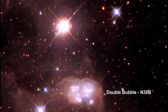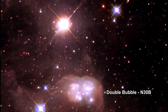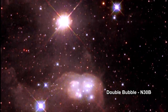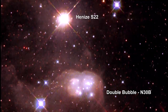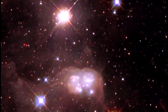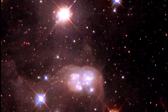A unique, peanut-shaped reflection nebula surrounds a cluster of young, hot stars in this view from Hubble. The double bubble N-30b is inside a larger nebula. The very bright star at the top of the picture illuminates the dusty cocoon like a flashlight shining on smoke particles. This searing supergiant star is only 25 light years from the N-30b nebula.